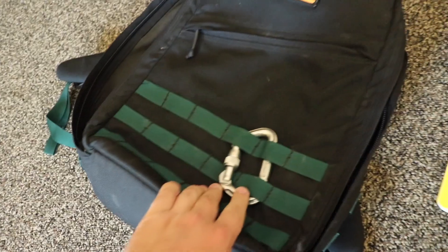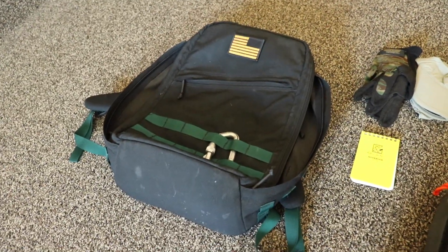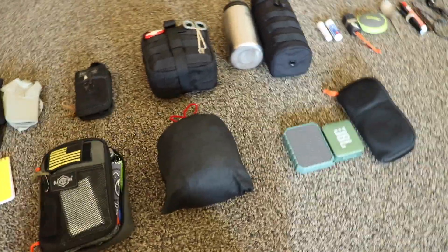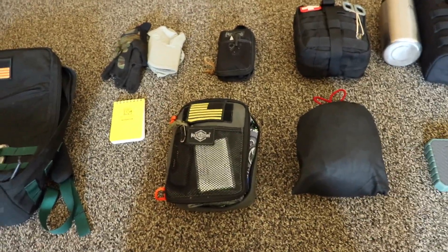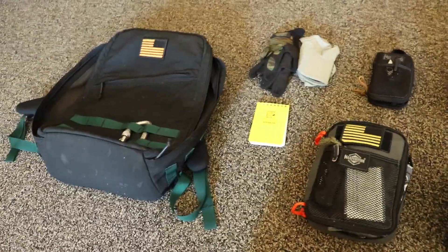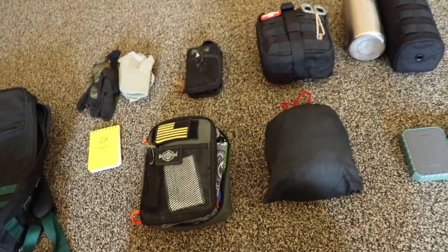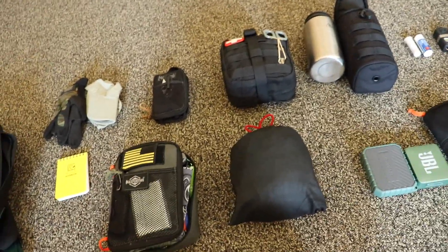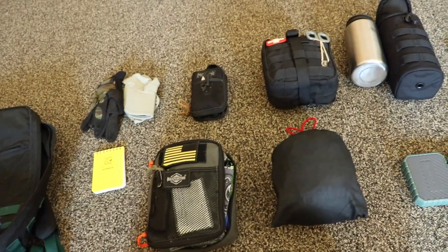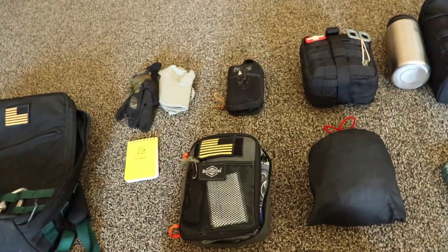I always keep a carabiner on the outside. I love this backpack — I've had it for probably five or six years. As you can tell, it's pretty dirty. I carry it every day. This is not really a bug out bag that I just leave sitting at the house and grab whenever something arises. I keep this with me pretty much 99% of the time. This is more of a get home bag. A lot of the stuff in here is everyday use items along with some survival type items that I would only use in an emergency situation.